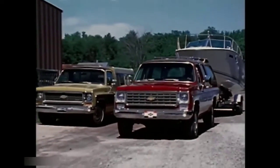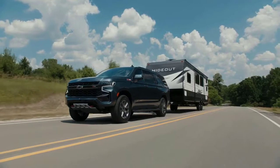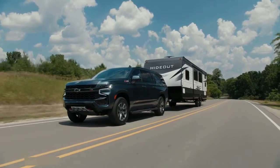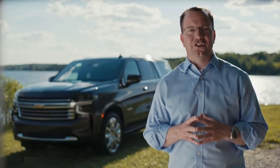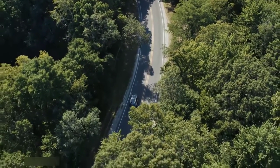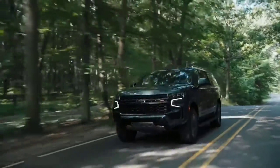The Suburban is the longest-running nameplate in automotive history, and both Tahoe and Suburban have fiercely loyal fans who count on their size and strength to transport their most important people and cargo. Let's dive into three key areas of change: best-in-class max cargo volume, superior driving dynamics, and the right technology for our customers.